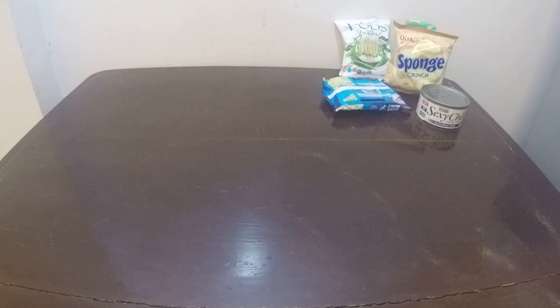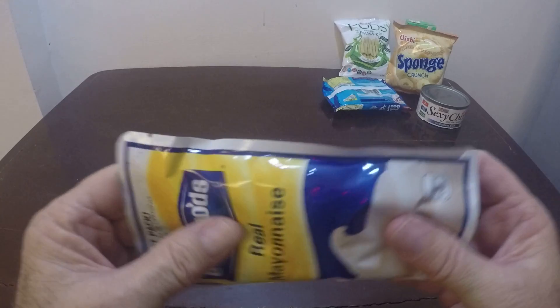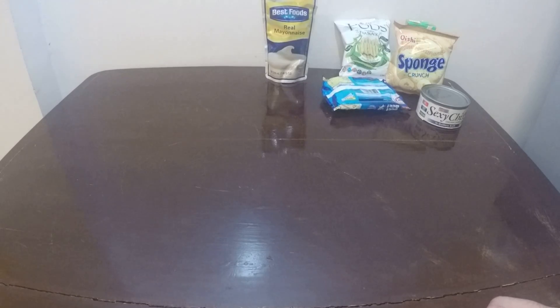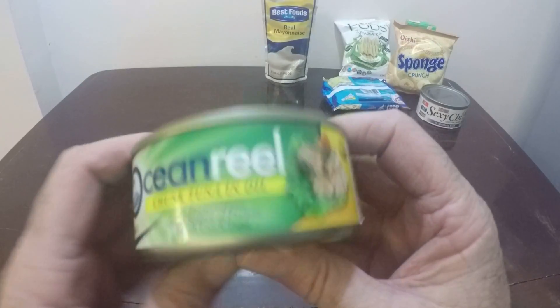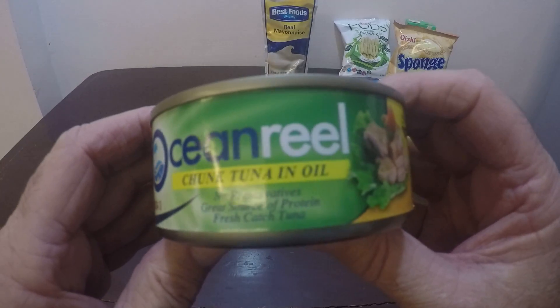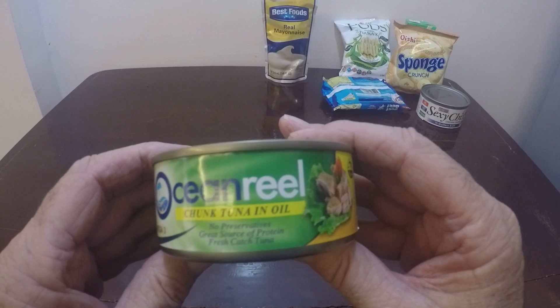This is something like a standard type thing — Best Foods Real Mayonnaise, comes in a plastic bag. And then we have this tuna here which is Ocean, real, no preservatives.